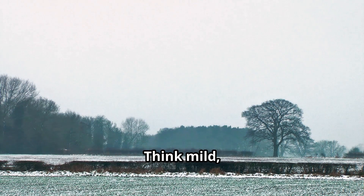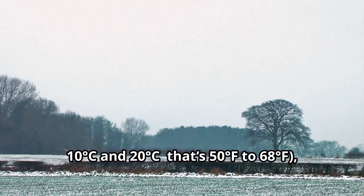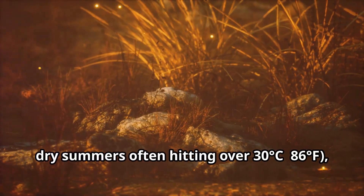The weather? Think mild, wet winters with temperatures between 10 and 20 degrees Celsius — that's 50 to 68 degrees Fahrenheit — and hot, dry summers often hitting over 30 degrees Celsius, or 86 degrees Fahrenheit.